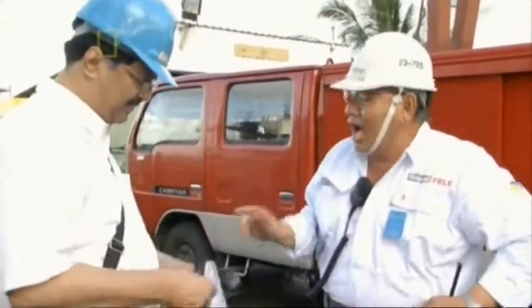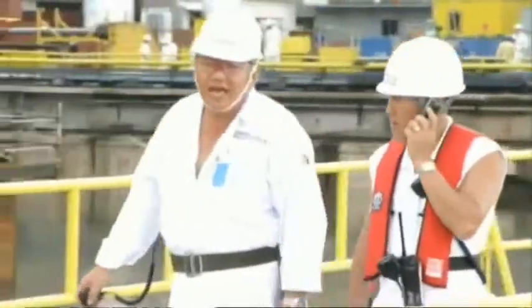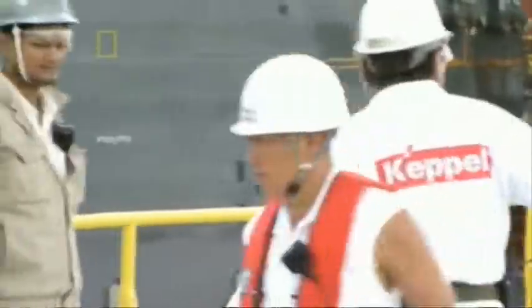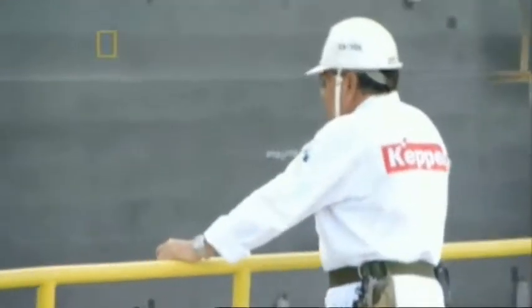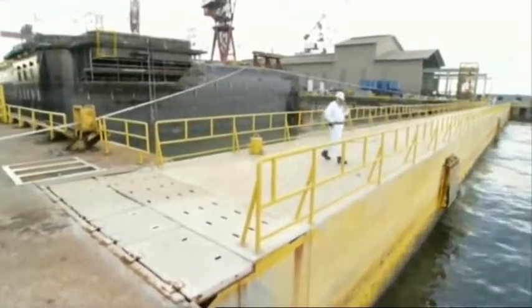Lin Yu-Seng, known as Captain Lin, is in charge of the undocking. Meeting the deadline is his responsibility, and he knows undockings are always risky. You need very special skill in order to maneuver it out without even touching anything at all — we want her to move up very smoothly and gently. But smoothly and gently will be too much to expect today. Lin's worried; the forecast is for wind and rain. If the storm hits, he'll have to call a halt to the undocking, and that could shred his tight schedule.